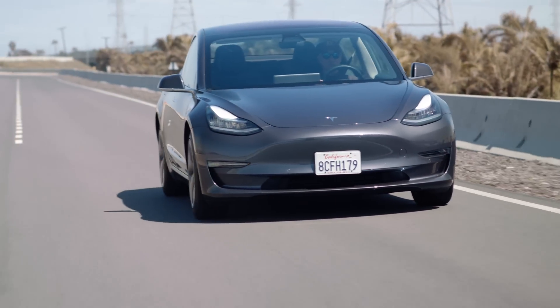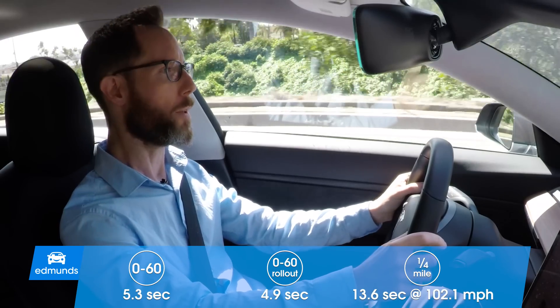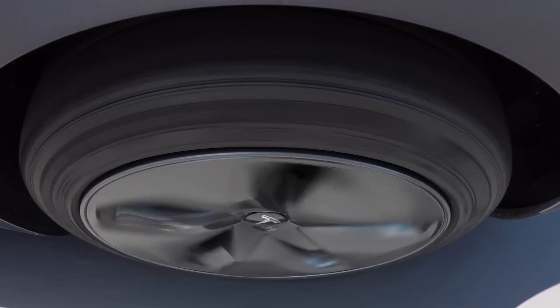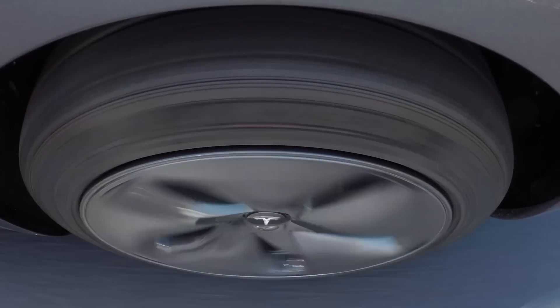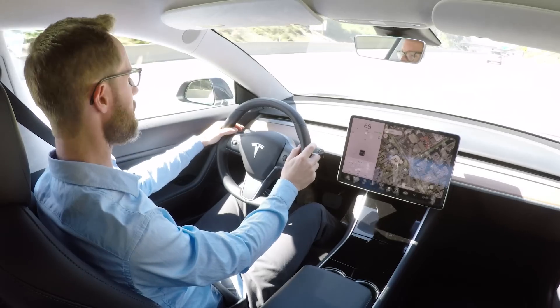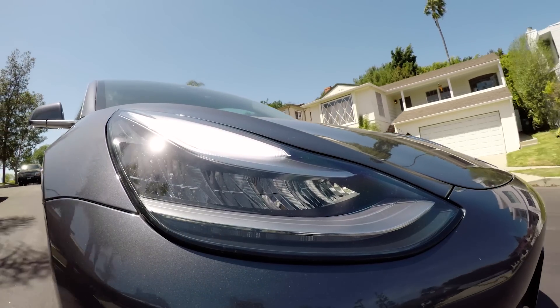The Tesla Model 3 has a lot of power. There are no complaints with the acceleration. Like all EVs, it has that instant torque. You can punch around cars on the freeway pretty much instantly. You dip your foot down on the accelerator, and there's just an instant reaction from the car. That's one of the things that EVs, and in particular the Tesla, does really well.